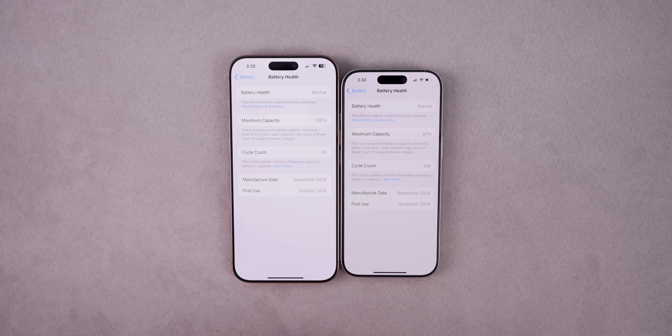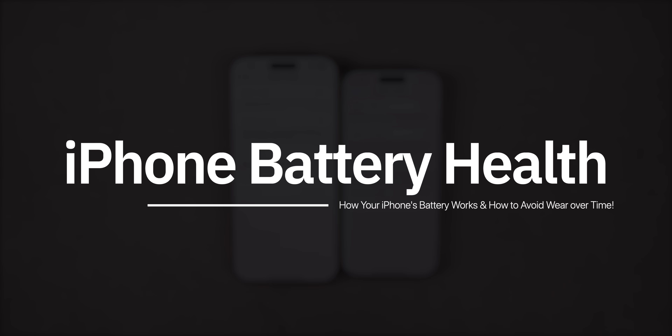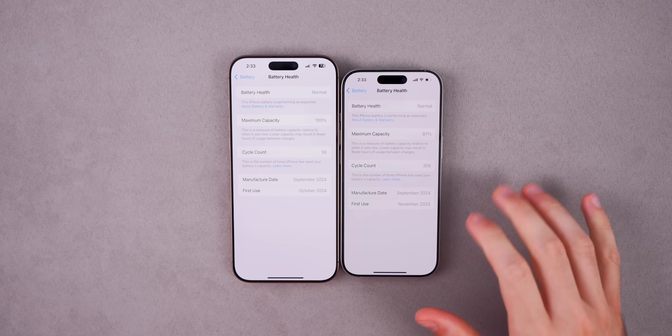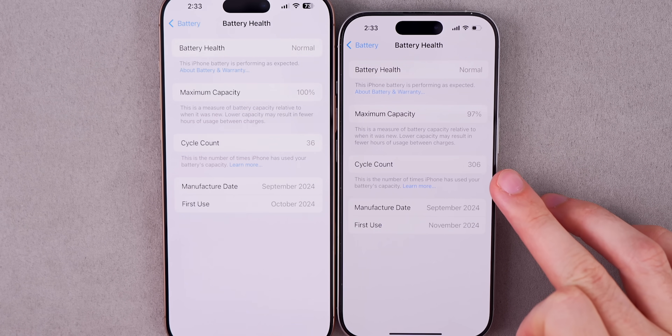Your iPhone's battery health is one of the most important yet also one of the most misunderstood parts of your device. Things like battery cycles, charge habits, and what actually causes your battery to degrade over time can get confusing very fast. In this video I'm going to break down how the lithium-ion battery in your iPhone really works, the biggest myths to avoid, and what you can do to keep your battery health at 100% or close to it for as long as possible. I'm just over eight months into using my iPhone 16 Pro and it just fell down to 97% after 306 cycles.